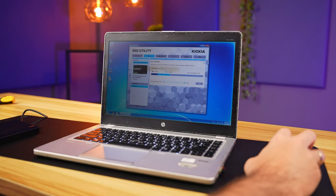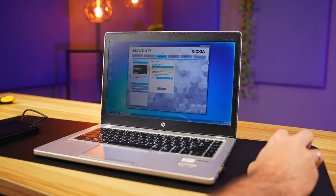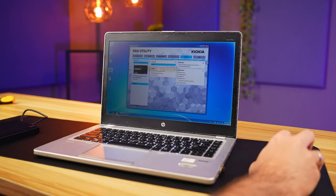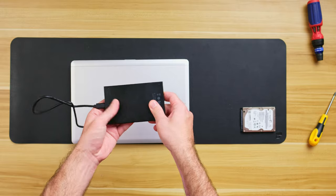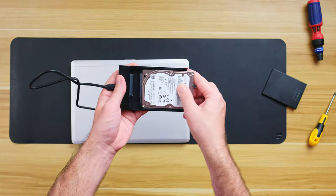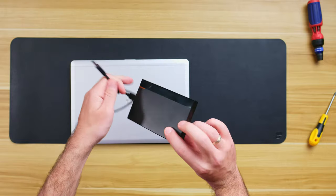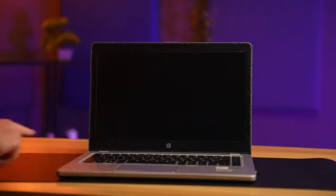Once done, screw everything back up, flip the laptop over, and you should be able to boot. After booting, check your storage — if you used a larger SSD, go to Disk Management and expand your storage partition. If you're using a Kioxia SSD, install the SSD utility, open it up, and check for any firmware updates. You'll also see your drive status there.